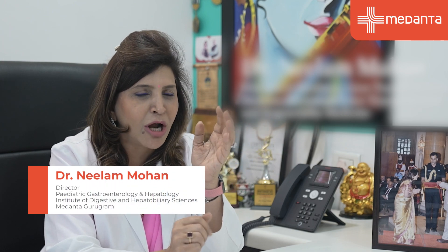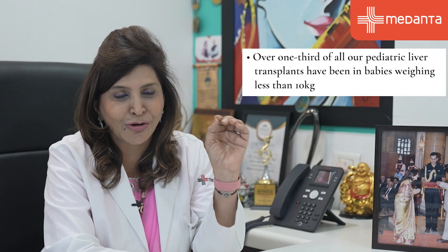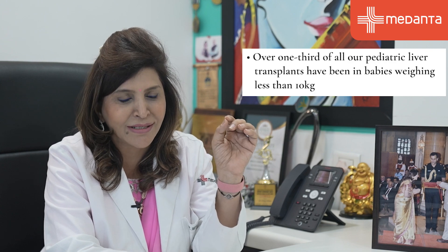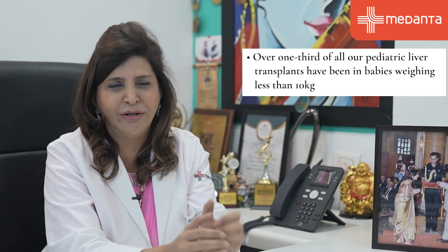There is a myth which we have busted. People always used to say that liver transplants are not successful in babies less than 10 kilos. In fact, 37% of transplants we've done are in small babies less than 10 kilos, with a mean of around 5 to 7 kilos.